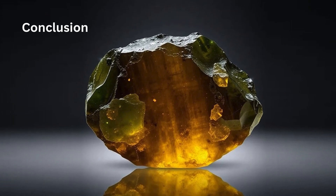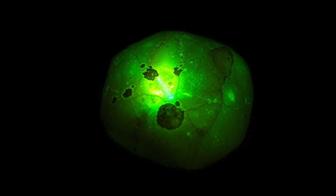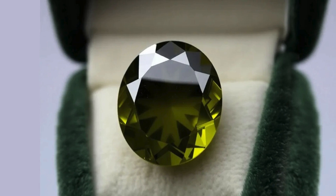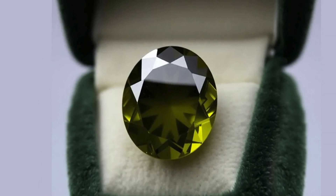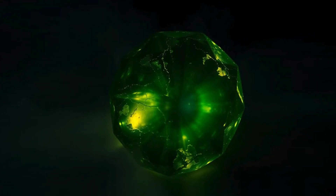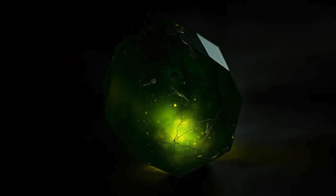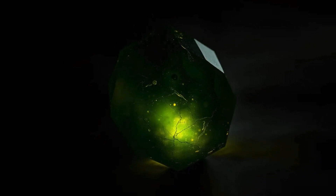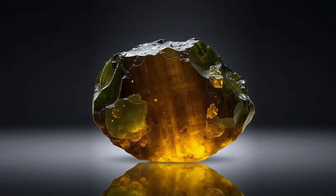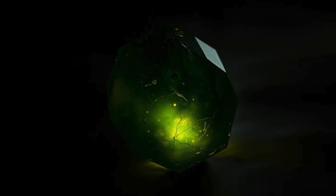Econite is a fascinating gemstone that blends natural beauty with scientific intrigue. Its radioactive properties, rare color spectrum, and structural vulnerability make it unique among gemstones. While not suitable for everyone, particularly those looking for jewelry gemstones, it holds an important place in mineralogy and collecting. For gem enthusiasts, Econite represents an opportunity to own a part of geological history with a mesmerizing structure and the allure of a rare, complex, and otherworldly gemstone.